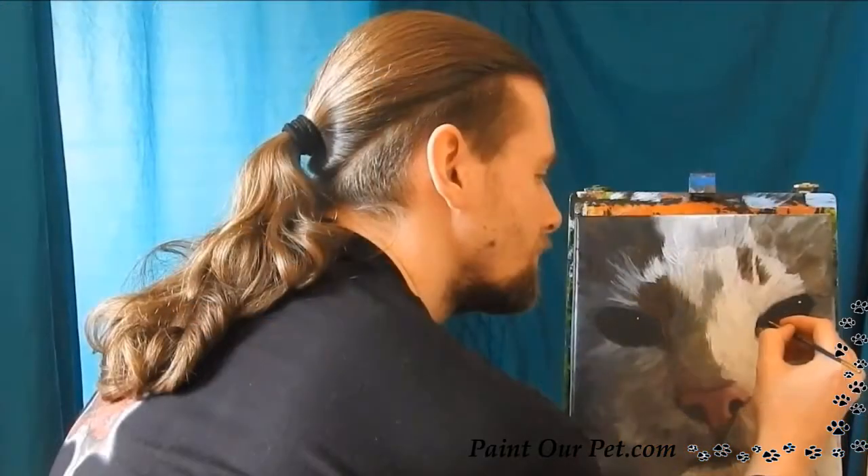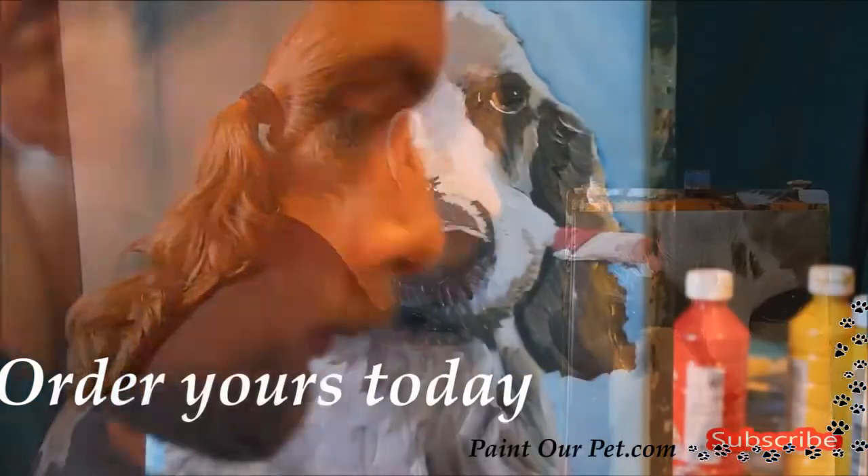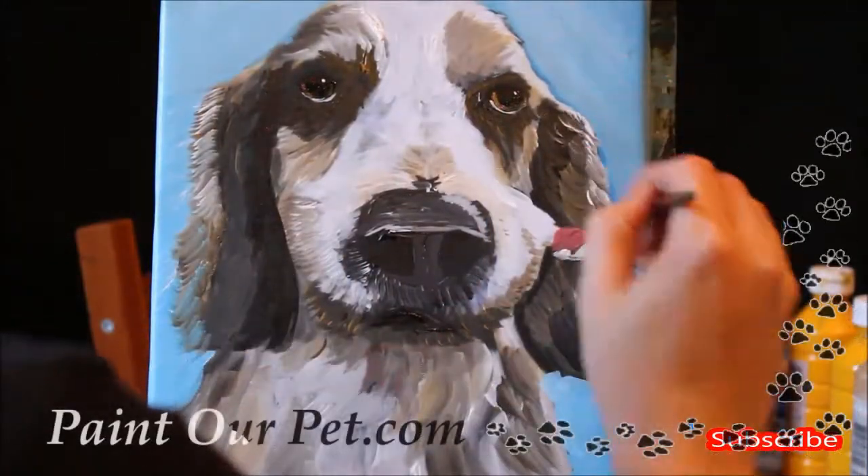There are limited spaces available so please don't delay — head to paintourpet.com today and order your very beautiful painting. We'll be here to help.